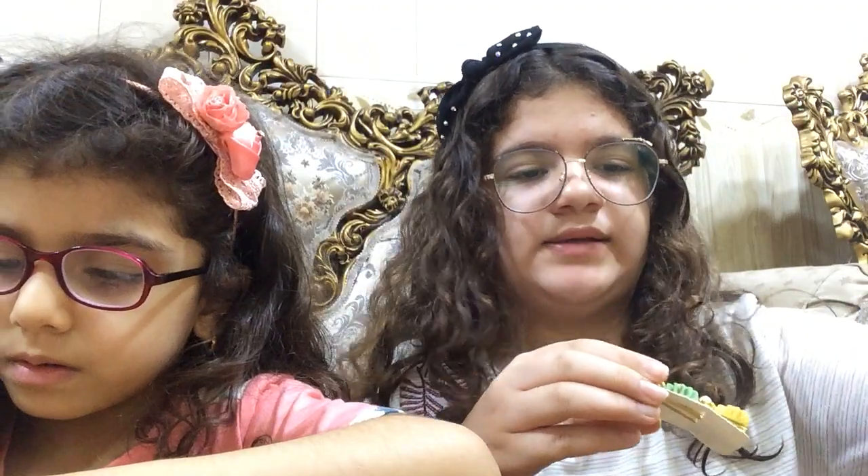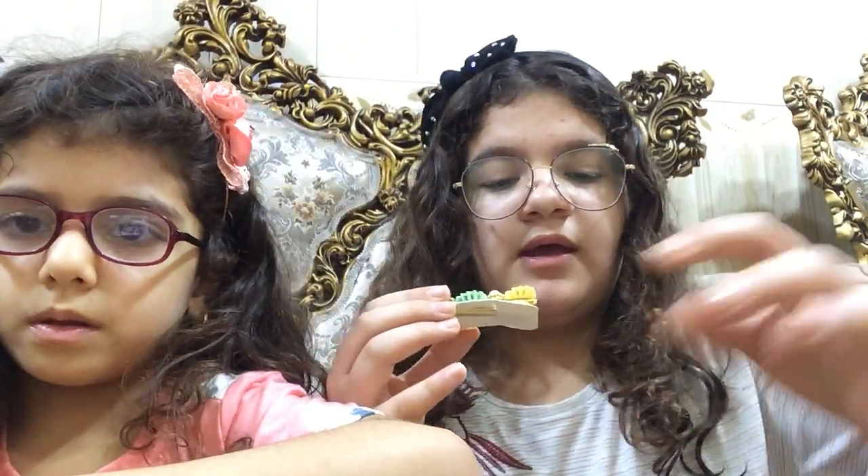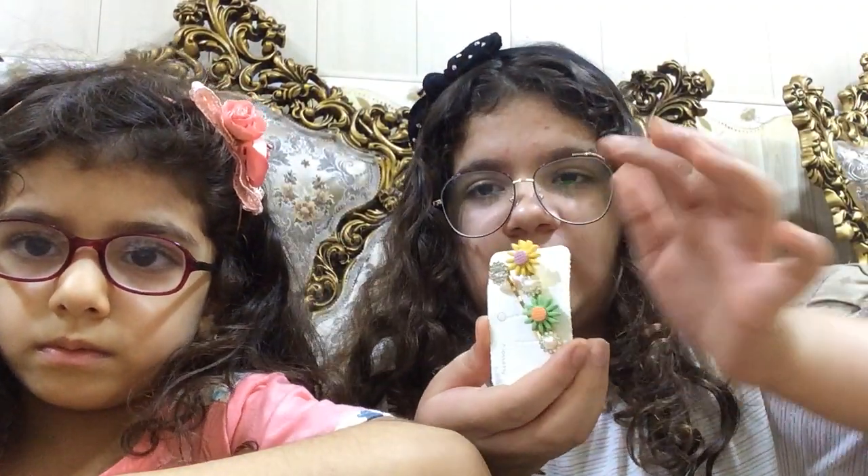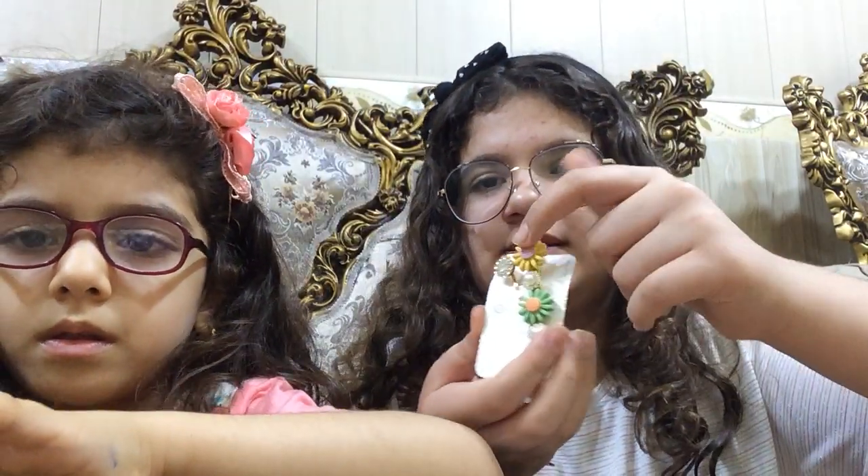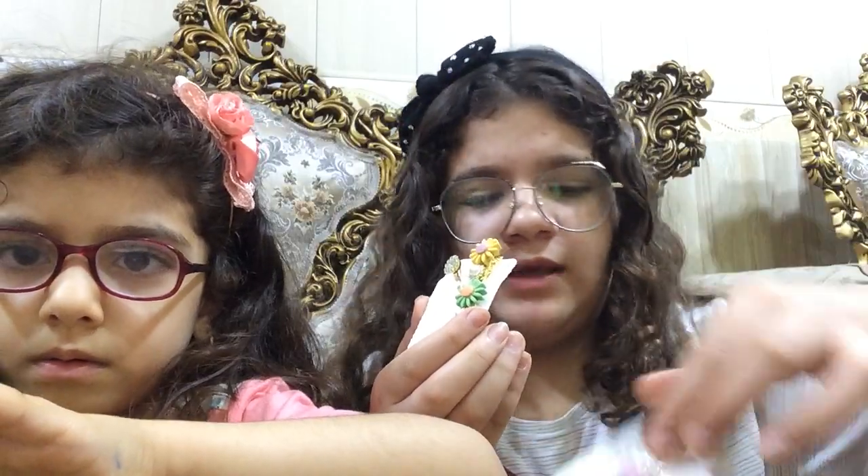So the next thing we got is these hair clips and hair pins. These hair clips are this color and this one. And each of them has this type of hair pin in this shape. The other one is the same.